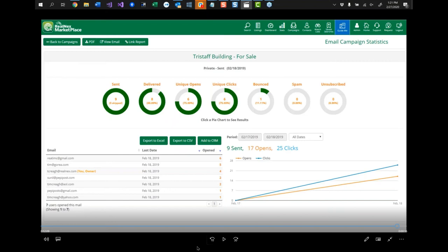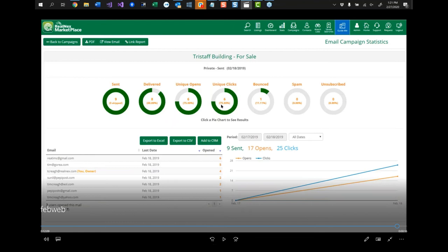We're starting to build all of this stuff into one platform so it all works together. You don't have to buy seven or eight programs — you can buy one and they all work together.